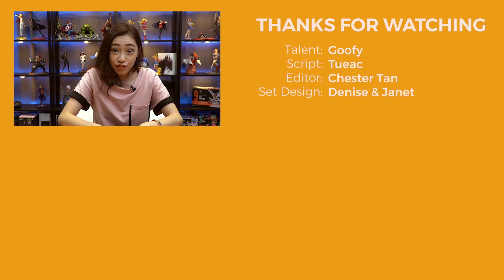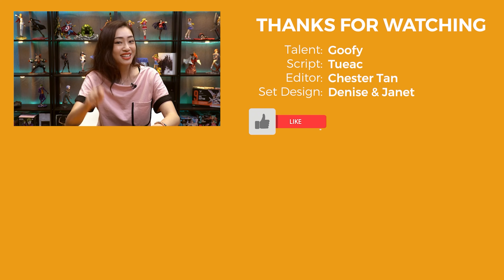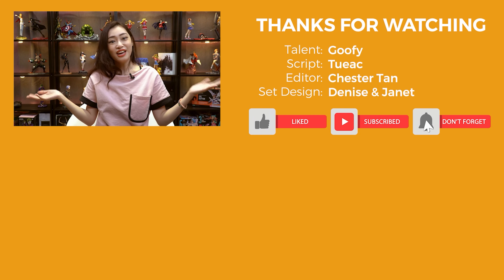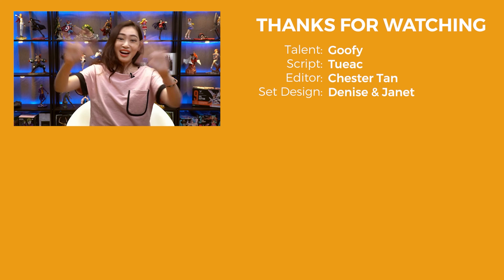And that's all for this episode. Links for the items discussed will be in the description below. If you like what you see, click like, subscribe, and click the bell icon for notifications on future content. If you have something interesting you'd like us to feature in the next show, let us know in the comments. Bye!